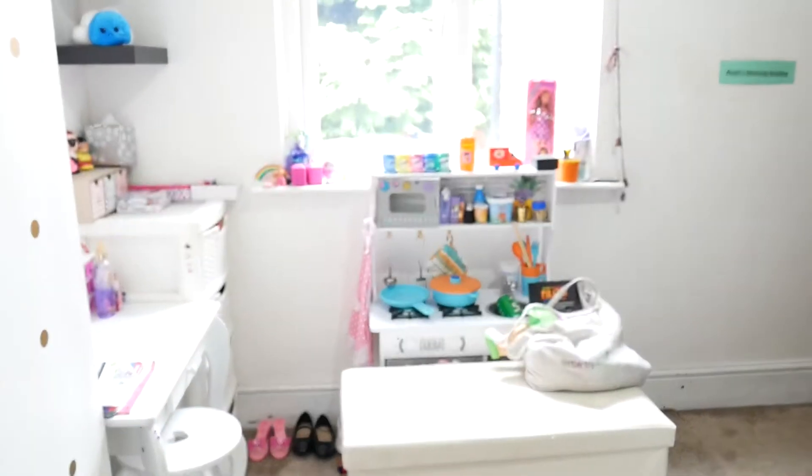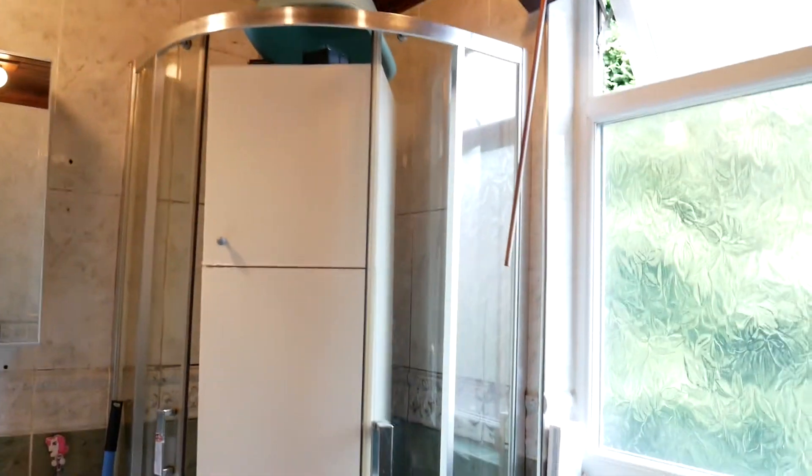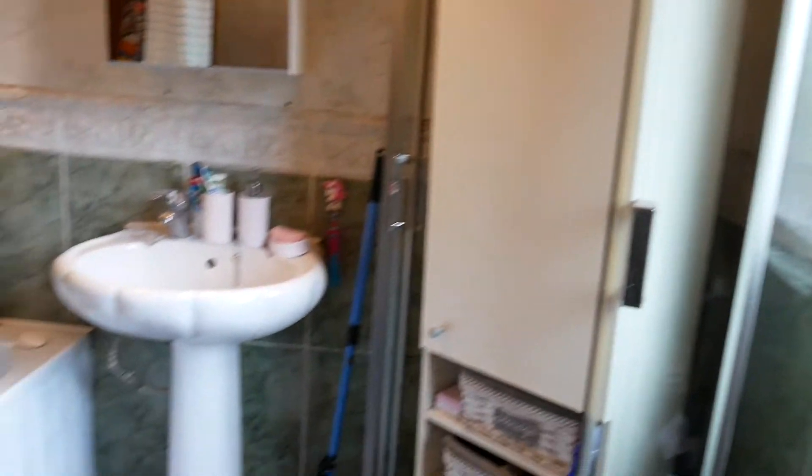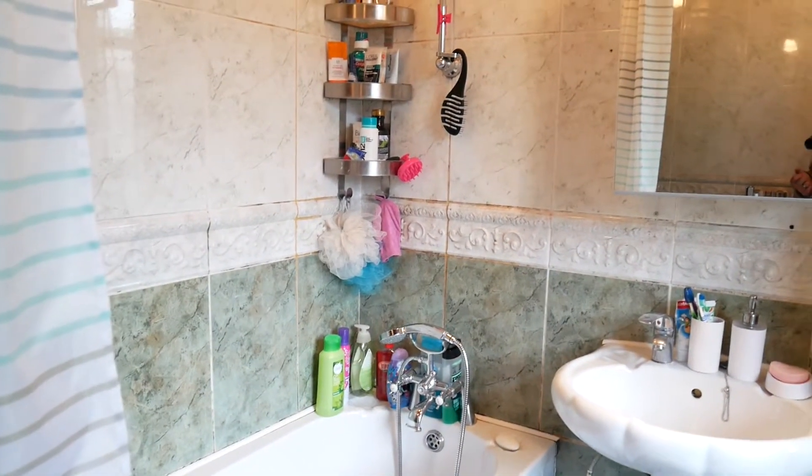Obviously a child's bedroom. And then we have the bathroom at the rear. Now we do have a shower cubicle which I'm assured still works — they just don't use the shower. Fully tiled, with a bath and shower as well.